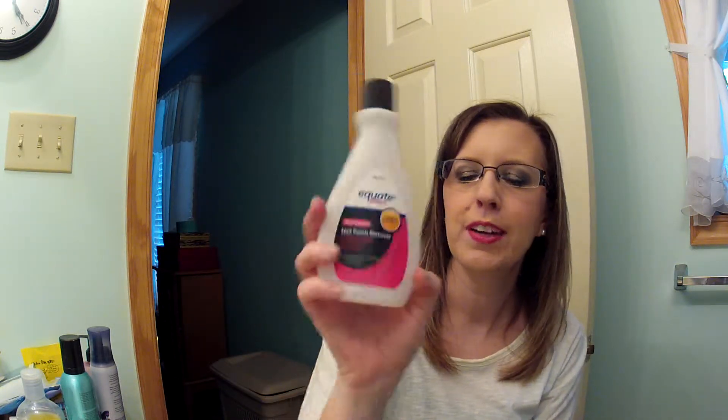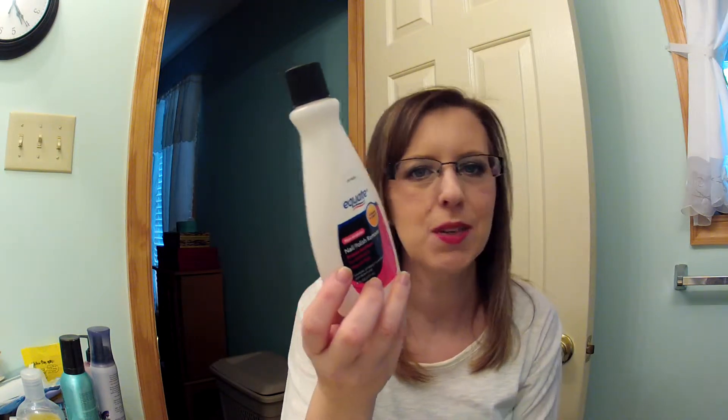Next I used up Equate nail polish remover — I like the non-acetone formula and it's inexpensive at Walmart so I just buy that brand. I also used up the CeraVe Beauty face wash bar.